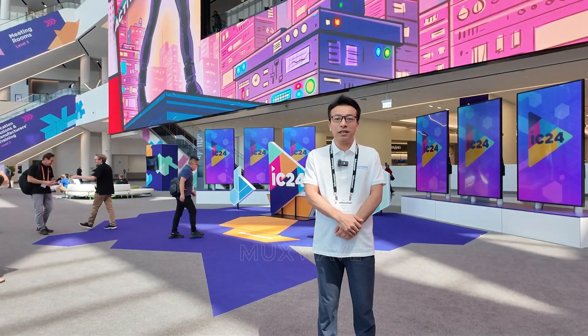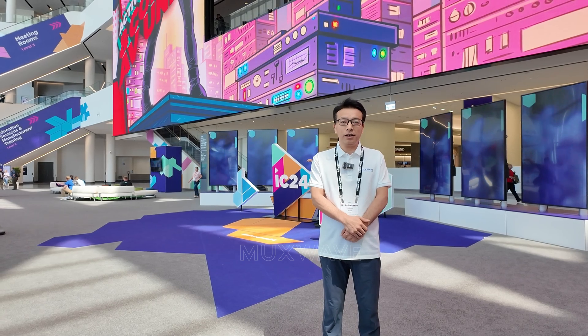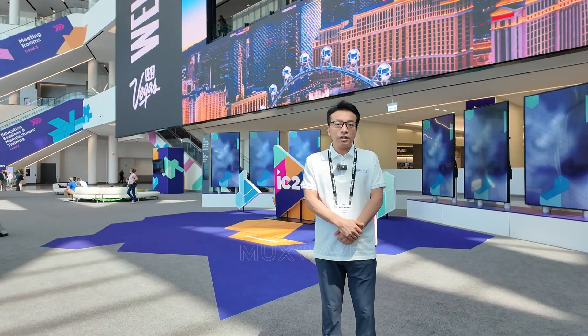Hello everyone, welcome to Las Vegas Infocom 2024. This is the second day of the exhibition. Let's go to our booth and let me introduce our products.